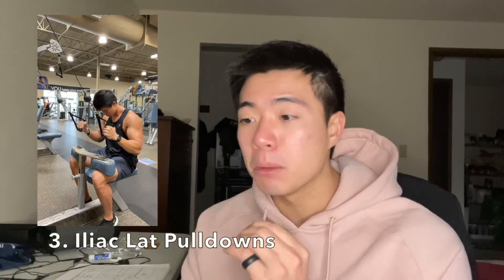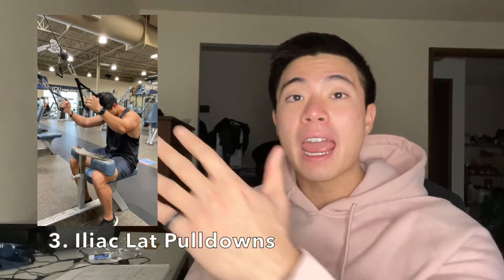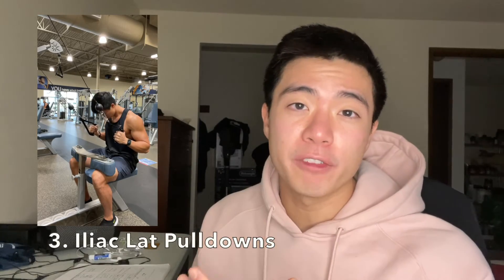The third exercise is cable iliac lat pulldowns. You start with a higher arm angle, targeting the iliac lat — the lowest portion. I really like this machine, but if you don't have it, you can set this up at a cable crossover or any cable machine at your gym.